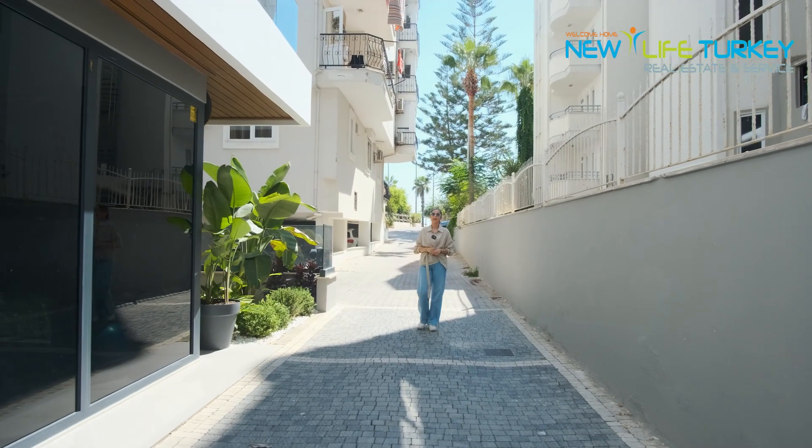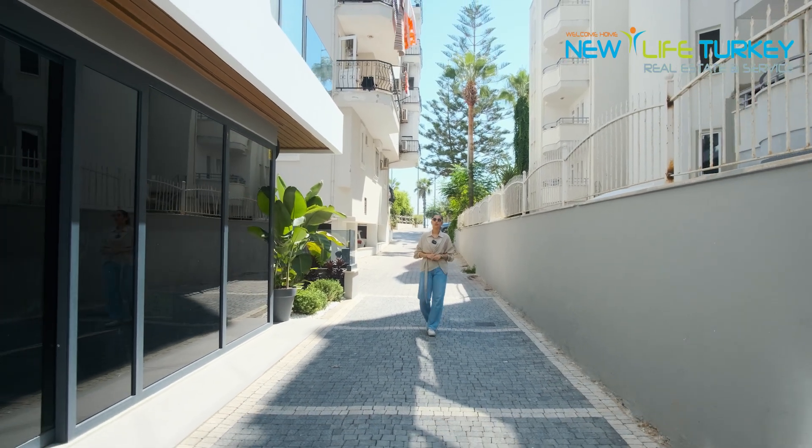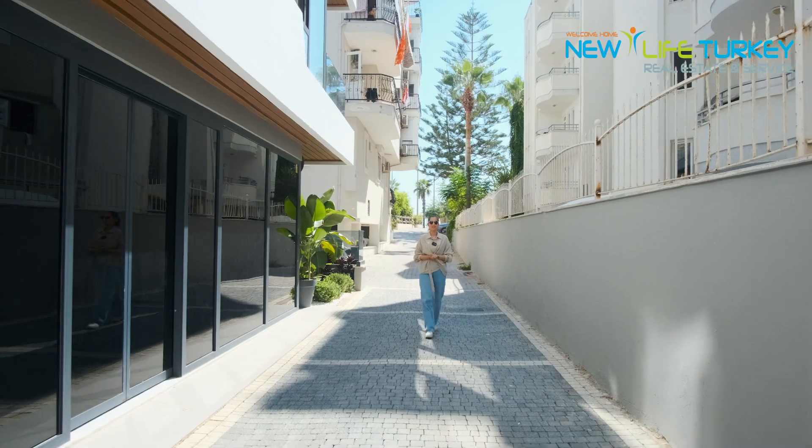Hi, welcome back. Today I am in the center of Alanya, specifically in Cleopatra, to show you a beautiful 2 plus 1 duplex. So let's get started.